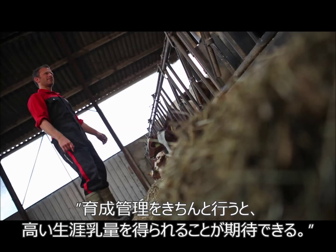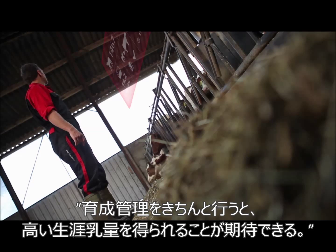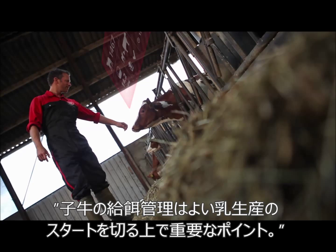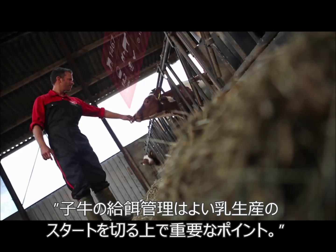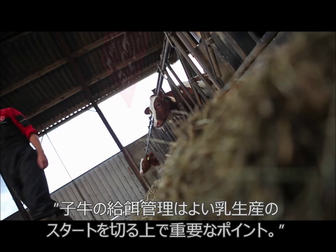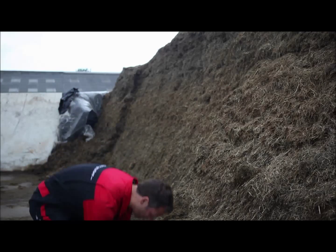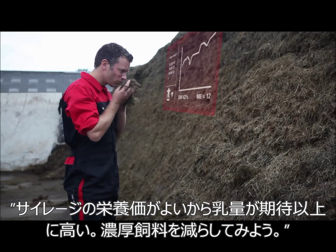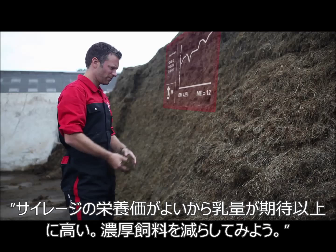Genetics and recent growth have increased her expected lifetime production. The feeding strategy for this calf is optimised to ensure a good start. The milk energy coming from this clamp is currently higher than expected, so concentrates are reduced.